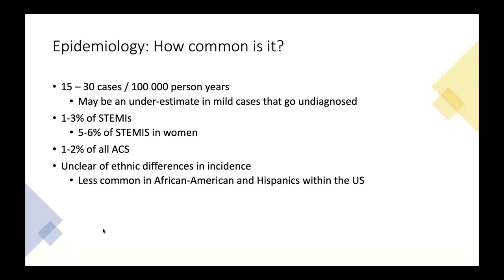It accounts for up to 5–6% of STEMIs in women and up to 1–2% of all-comer ACS. It's unclear if there are ethnic differences. Originally thought more common in East Asian populations, but that's not clearly established. In the U.S., it may be a little less common in African-American and Hispanic populations, but that's observational data with many confounders and possible underdiagnosis.